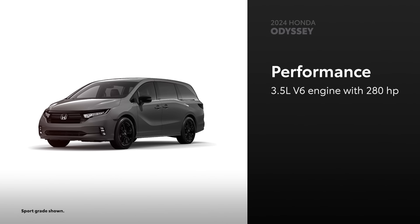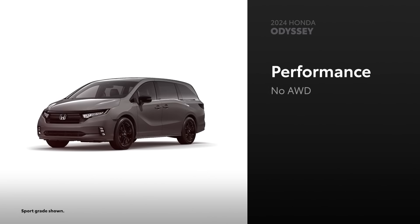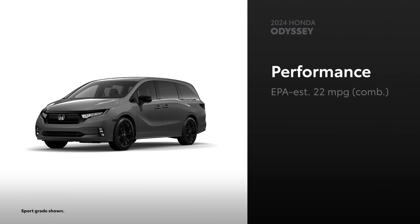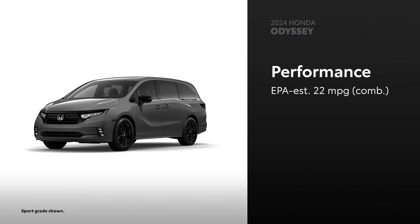Odyssey is powered by a 280-horsepower 3.5-liter V6 engine, but it's not available with all-wheel drive. There's no available sport-tuned suspension and steering either, and its EPA-estimated 22 miles per gallon combined rating falls short of Sienna's.